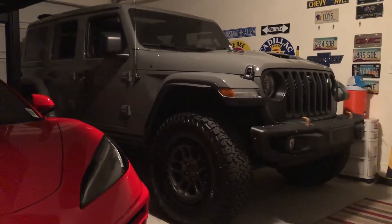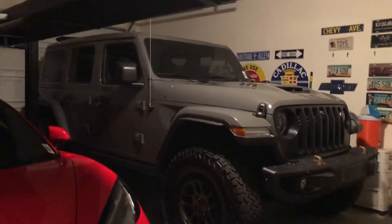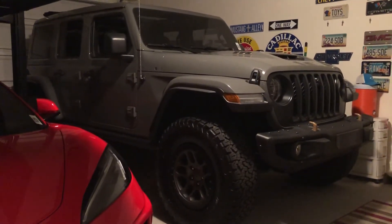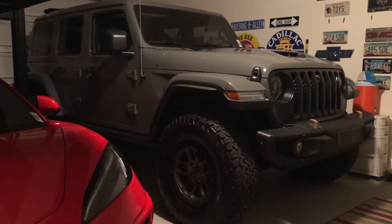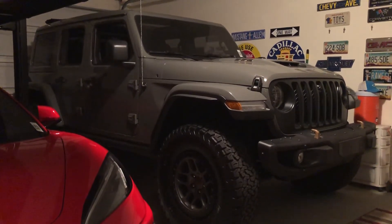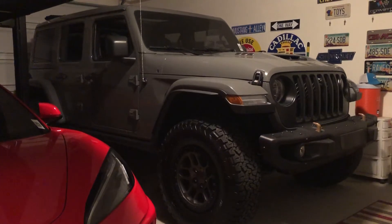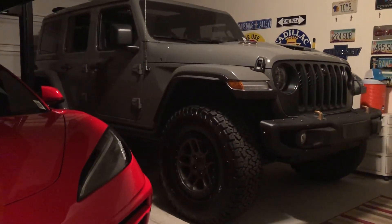Dealerships are marking these things up to $113,000 to $115,000. This is SRT co-developed with Jeep, 470 horsepower, 470 pound-foot of torque. It's a 6.4 liter — 0 to 60, depending on where you get your info from, is 4 seconds to 4 and a half seconds on a 5,200 pound Jeep.